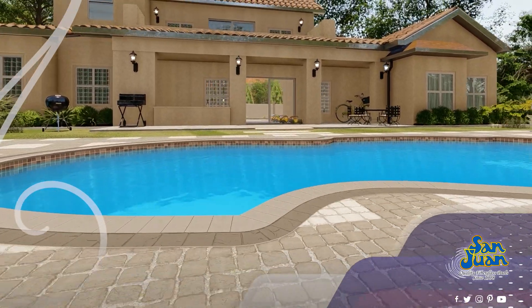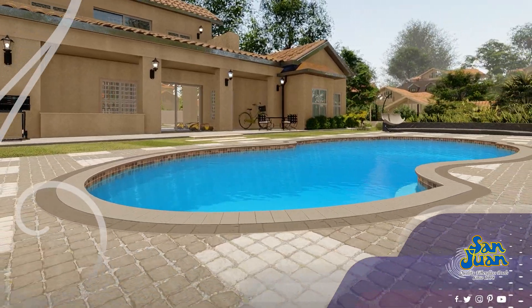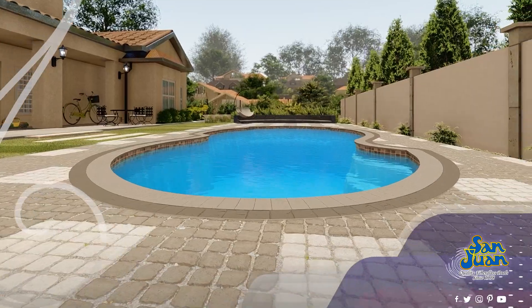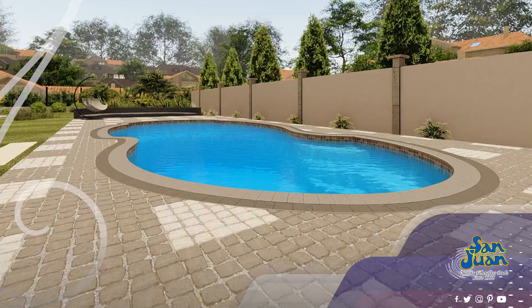Its freeform design combined with a classic shallow to deep end layout makes it an ideal choice for both the avid lap swimmer and the playful heart. Imagine diving into the crystal clear water and experiencing the bliss of swimming in a pool that caters to every member of the family.